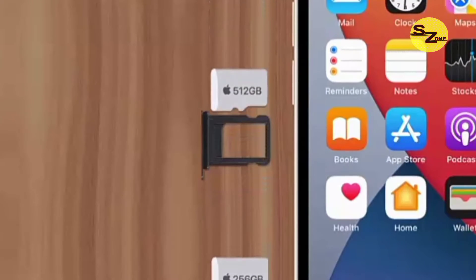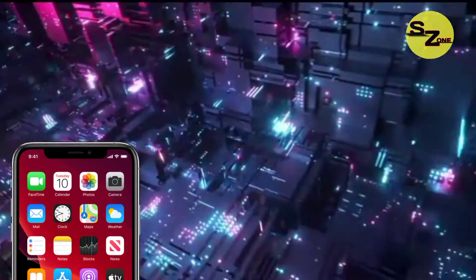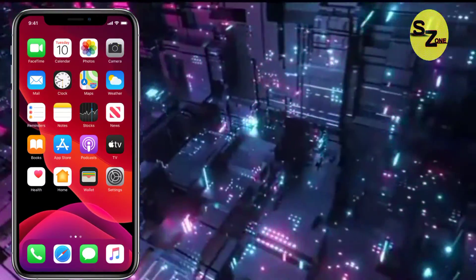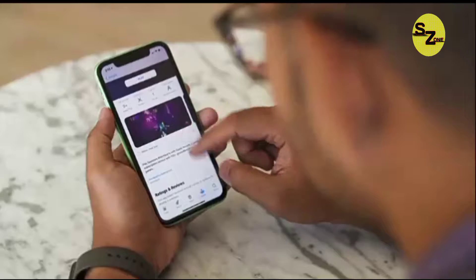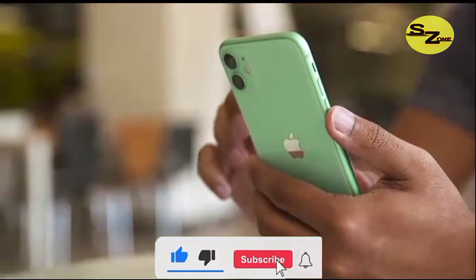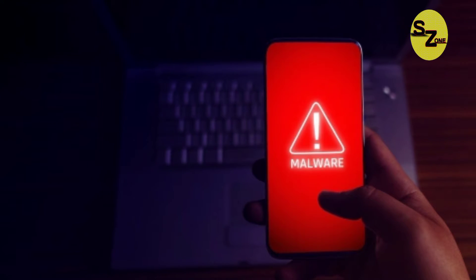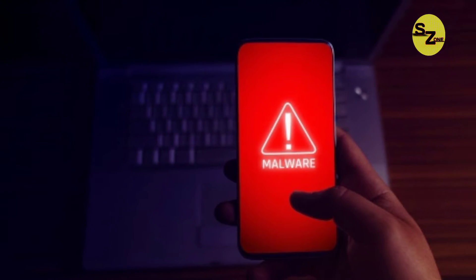One of the reasons why Apple doesn't allow its products to feature an SD card is because Apple is more concerned about the security of its users, its hardware and iOS. Therefore, by not providing any external devices that can be inserted into the iPhone, the brand tries its best to make sure that its system is not associated with any malware that may arise from it.